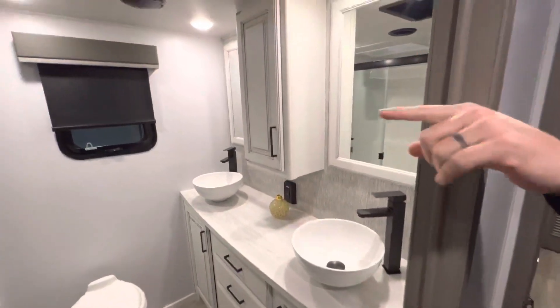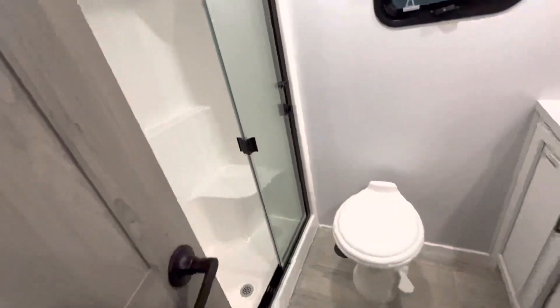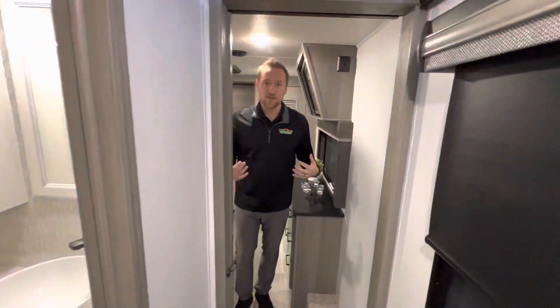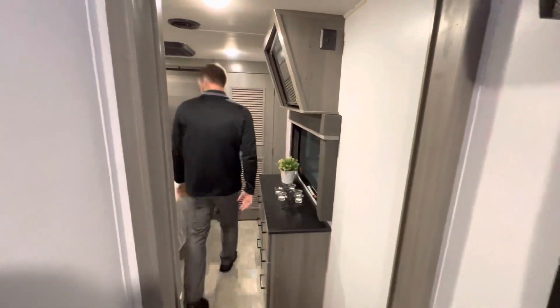Check out this massive bathroom — double bowl sinks. Look at that big vanity. You have a three-piece glass shower with a sliding door, and there's also a seat in there. I know that's important — it's important to me so whenever I'm showering I can sit down and shave my legs, you know what I mean. Come on in Ryan, let's show them the bathroom.